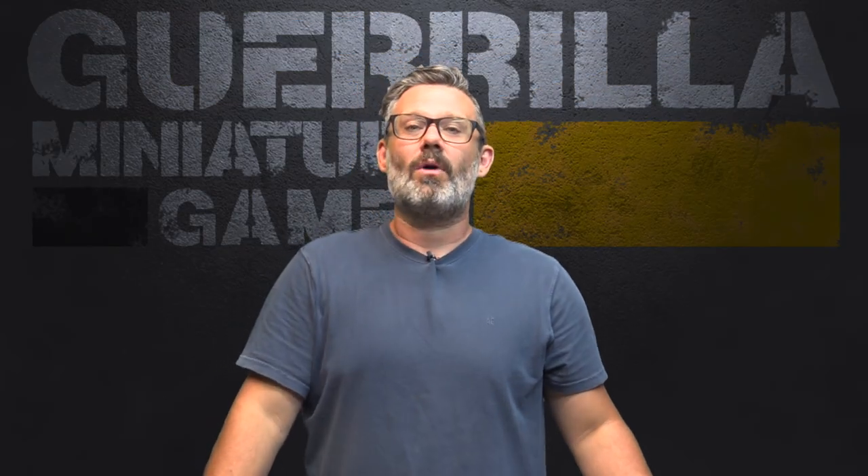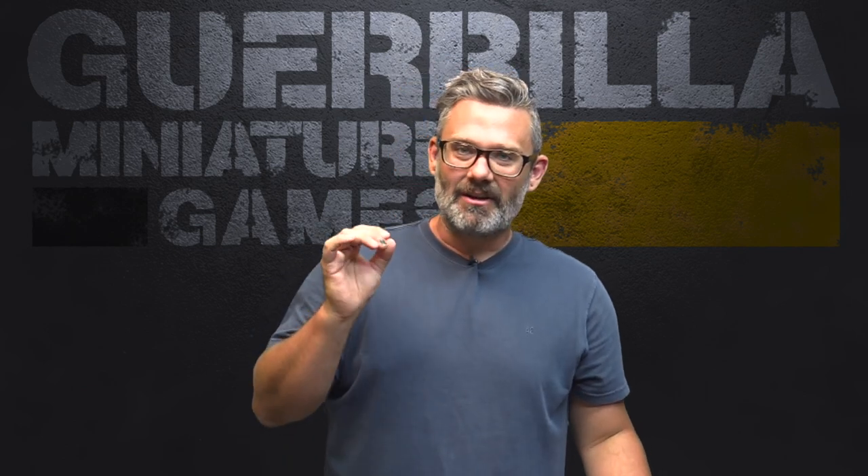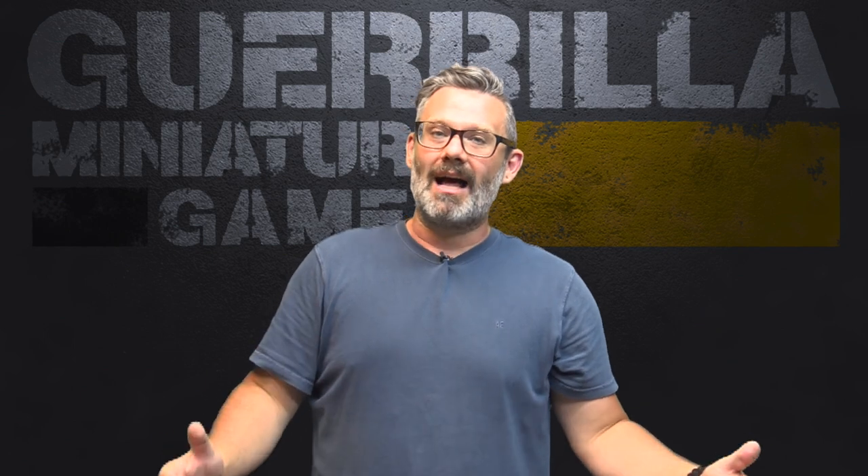Hey everybody, welcome to Widgets and Wonders, my show about great products from small companies. Today we are taking a look at more Warhammer Age of Sigmar compatible accessories from Schooner Labs.